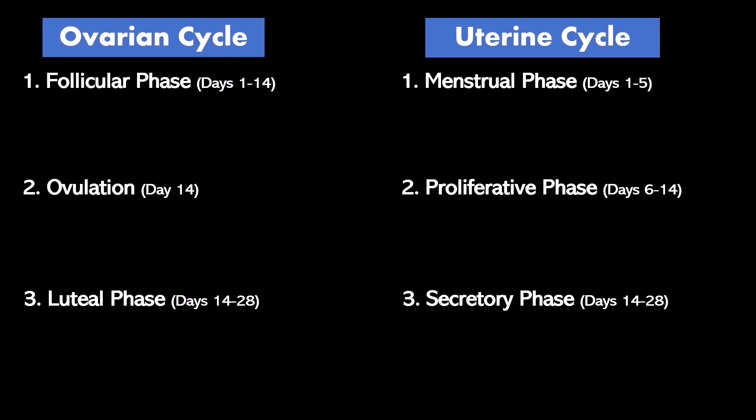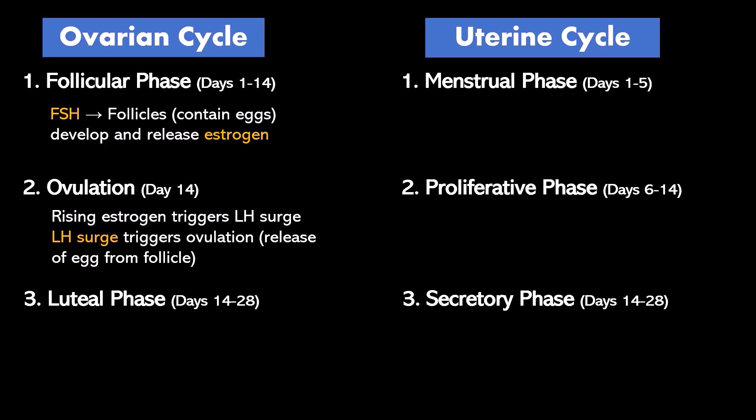The follicular phase is called the follicular phase because in the ovary there are follicles, and those follicles contain the eggs that are released once a month. During the follicular phase, follicle-stimulating hormone from the pituitary gland stimulates the follicles to develop and release estrogen — not all of them, just some of them, with different ones developing every month. That estrogen ultimately creates a feedback loop which causes a surge in luteinizing hormone, and the luteinizing hormone causes the egg to rupture from the follicle during ovulation.